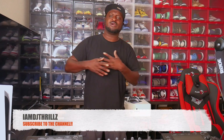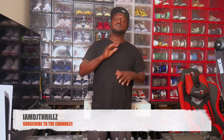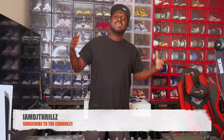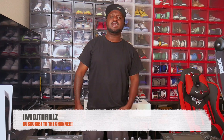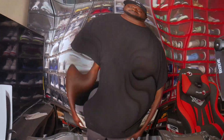YouTube, what up, it's your boy DJ Thrills. I'm back, I got these Jordan 4 Infrareds. Before we get into this video, go ahead and hit that like button, pound that notification bell, and smash the subscribe button. Support your boy — I'm DJ Thrills, I'm back with these Jordan 4 Infrareds, let's get to it!